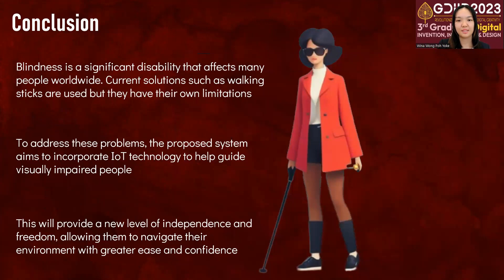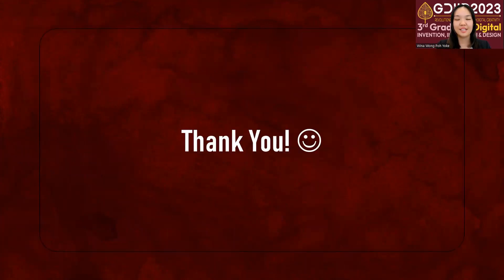In conclusion, blindness is a condition which affects millions of people worldwide. My solution aims to help these people by providing them with an innovative way to navigate their surroundings. This will provide them with more independence and freedom, hence increasing their quality of life. That is all for my presentation. Thank you very much.